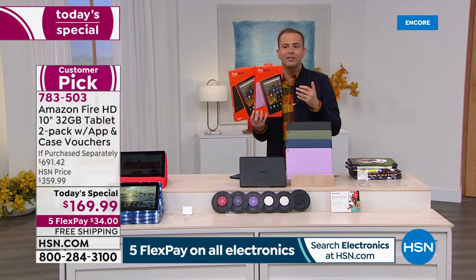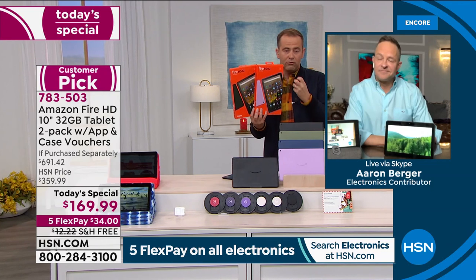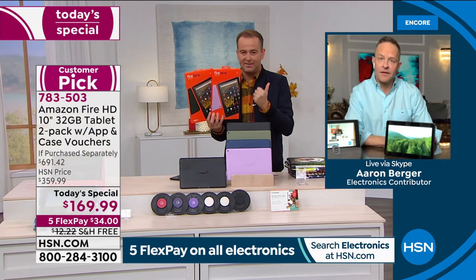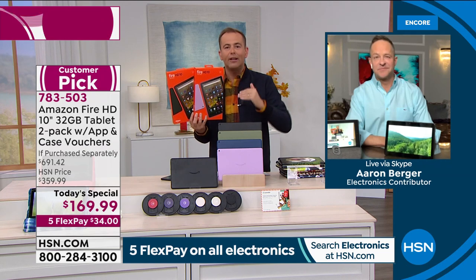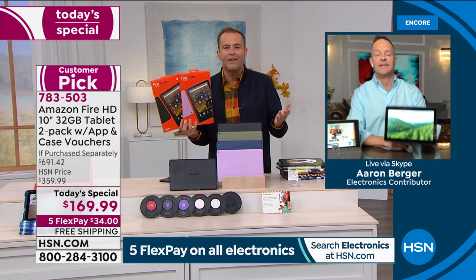When I was playing around with mine yesterday and the day before — really getting into this new version — you can tell it's speedier. You can see the brighter screen. The battery life seemed to go on forever in a day. It's a fully upgraded tablet from Amazon that is even sleeker than it ever was before.